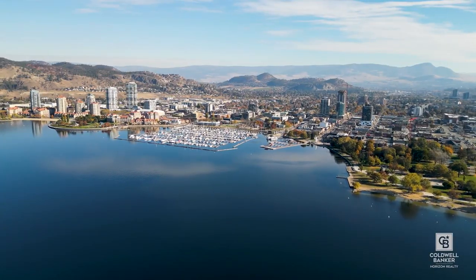We've got a cute yard. We're close to the beach, close to downtown, close to the hospital. Give me a call. I'm Stephanie Gilchrist at Coldwell Banker Horizon Realty.